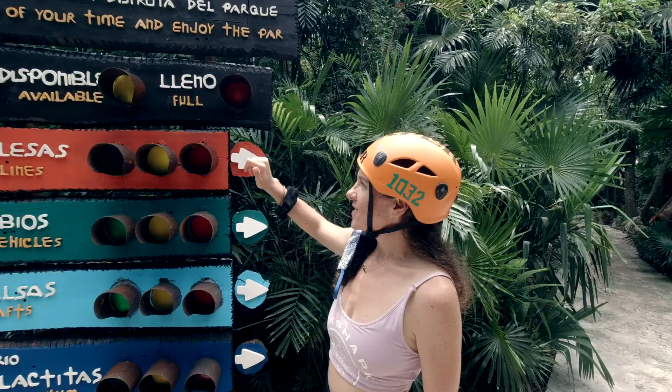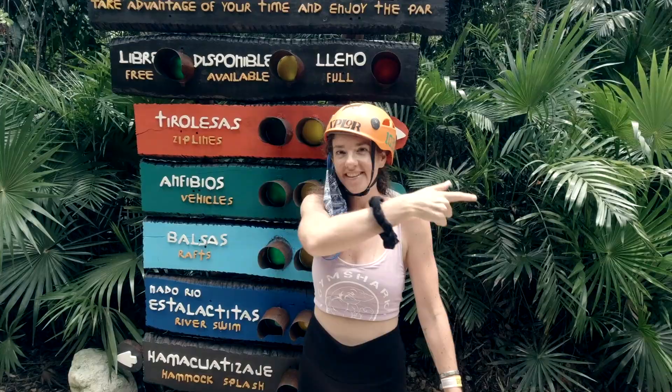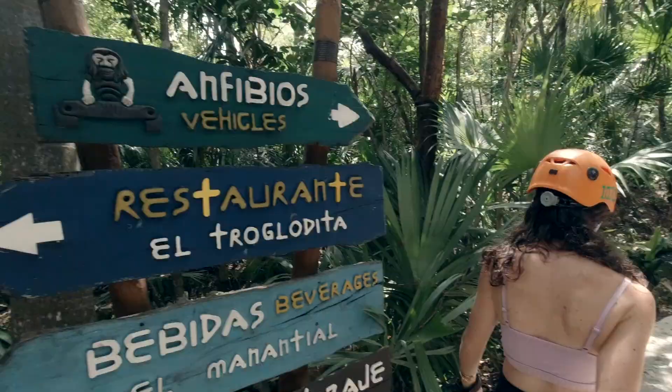These are information boards that you'll find all over the park — they basically give you an indication of which attractions are busy and which attractions are open. We are headed to the speediest vehicles since they're open right now. Let's go!